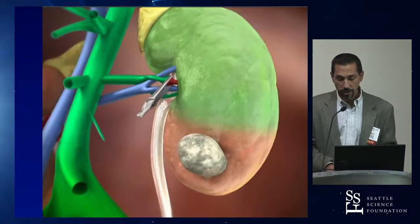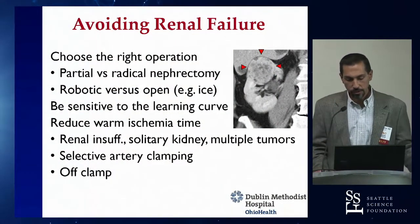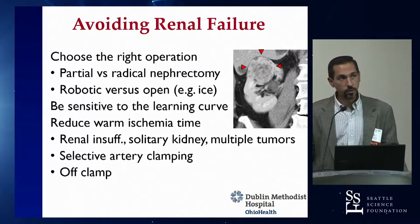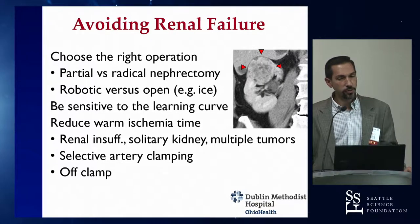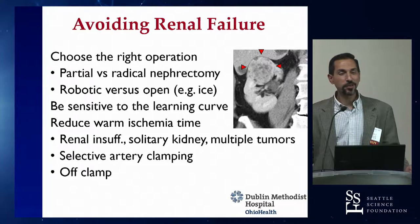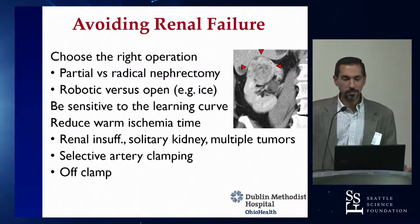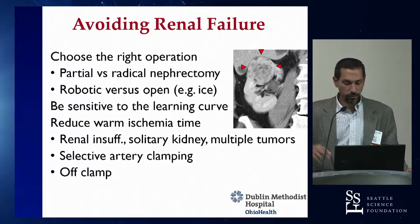We talked about using firefly for the same purpose, and avoiding renal failure by picking the right operation. Using ice is an option if ischemia time is long, but ice is not easy — it's something for a more advanced surgeon. It's not a good crutch for somebody with a long ischemia time; the right answer is probably to wait until you're further into your learning curve.